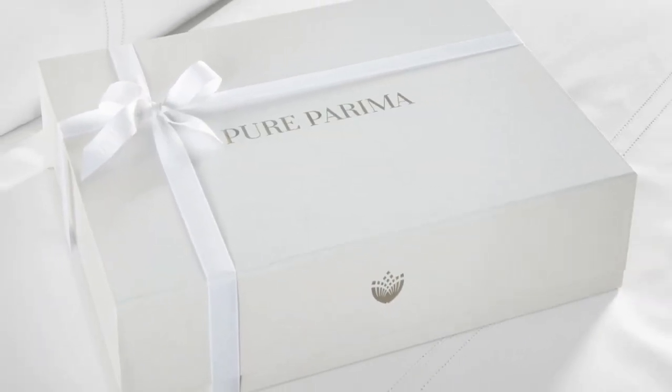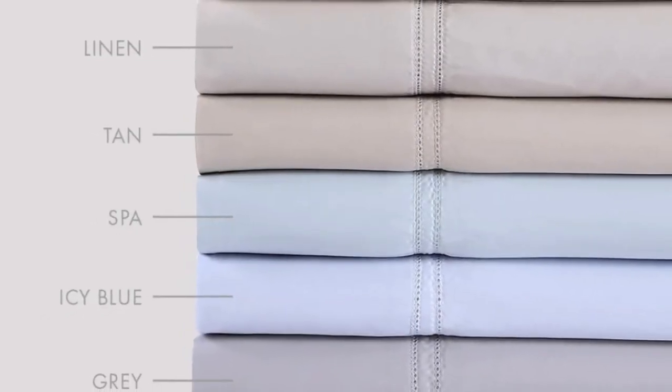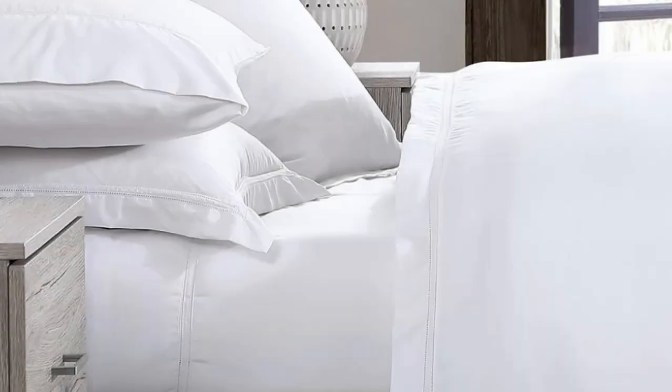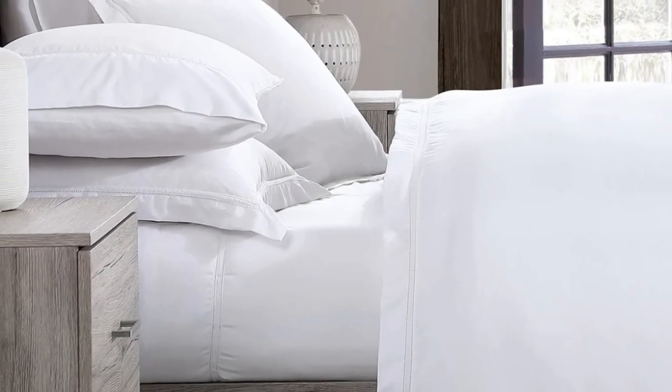What we love about the Pure Parima Sheets: they use 100% certified authentic Egyptian cotton, making them feel softer and more luxurious than other types of cotton. The Yalda Sheet Set has easy care and should last you several years, making it a good investment. What to keep in mind: the fitted sheet has 18-inch deep pockets, considered extra-deep. While great for tall beds or beds with a topper, if you have a thinner mattress, the fit will be rather loose.